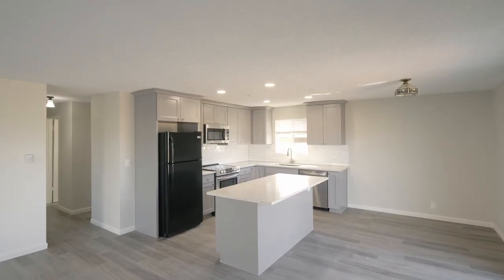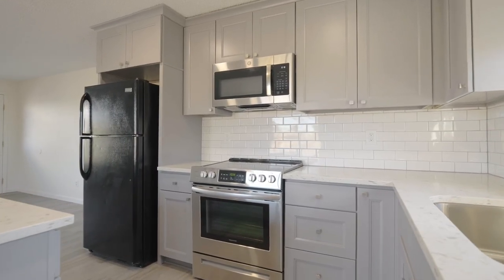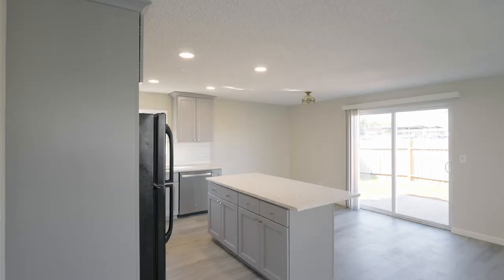The gorgeous kitchen features new quartz countertops, a large island, new cabinets, a stylish backsplash, new fixtures, and new recessed lighting.